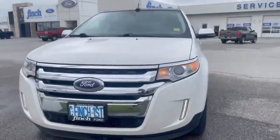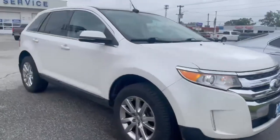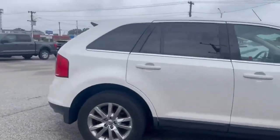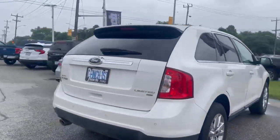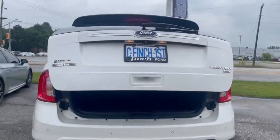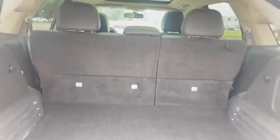This Edge is an all-wheel drive limited model. As you can tell, it is in great condition. It only has 80,000 kilometers on it. It's got remote start, power liftgate, and tons of space in the back.